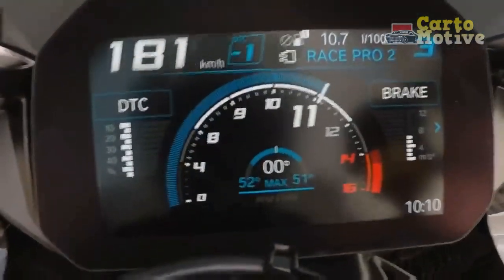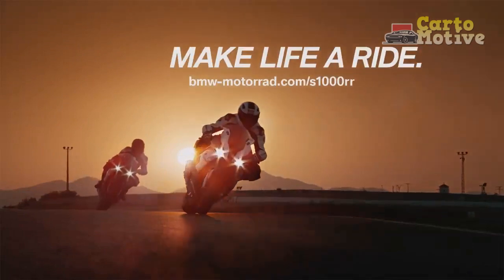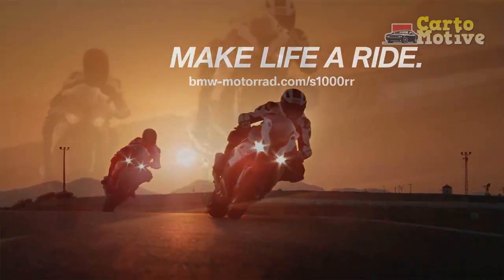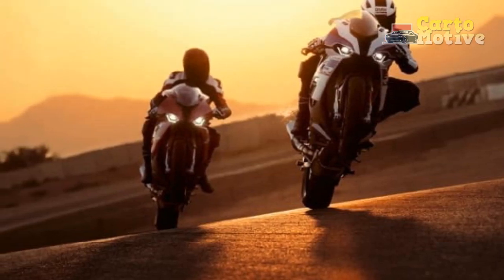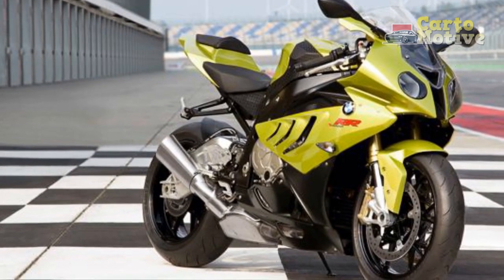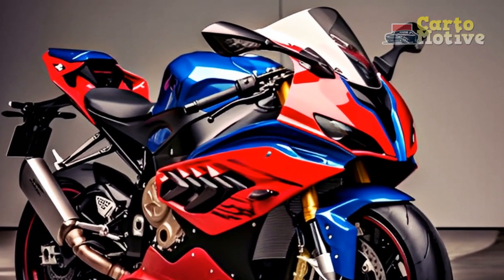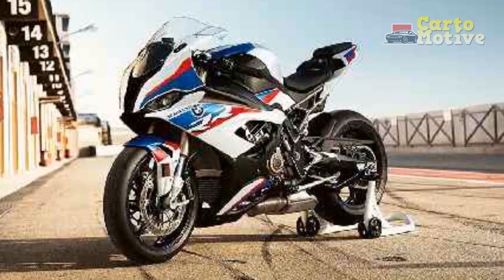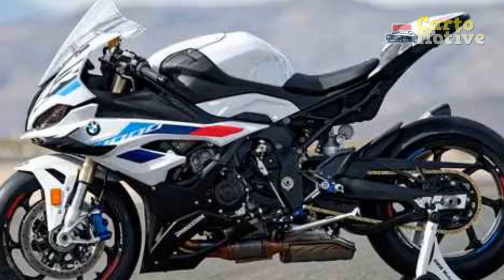Pros: First, unmatched performance — the BMW S 1000 R offers an unparalleled level of performance, making it a top choice for thrill-seekers and adrenaline junkies. Its powerful engine and exceptional handling capabilities deliver an exhilarating riding experience. Second, cutting-edge technology — with its advanced electronics and rider aids, the S 1000 R provides riders with a heightened sense of confidence and control, enhancing both safety and performance. Third, striking design — the aggressive and modern design of the S 1000 R sets it apart from the competition, making it a head-turner on the streets and a standout on the racetrack.